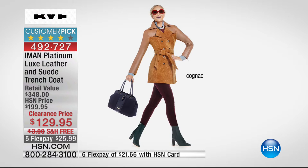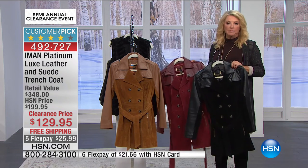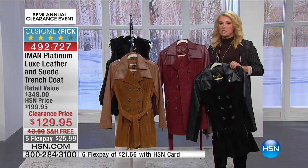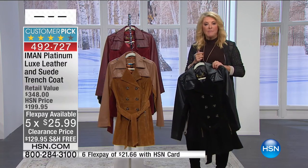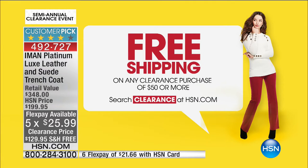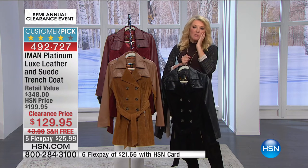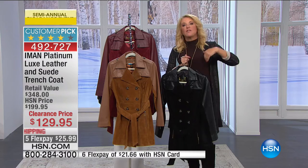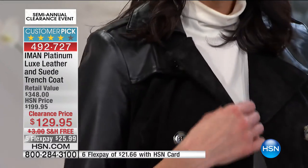We have three colors: that gorgeous cognac, beautiful stunning black, and red Zinfandel. If you understand the Iman platinum line, this is one of the killer deals today. We have five Flex Pays and of course free shipping. In the last 45 minutes of this day, remember — if you spend $50 or more, everything ships for free, but that starts all over again at midnight. So if you were thinking about the Sporto boots, the Diane Gilman jeans, or this jacket — once you hit $50, everything ships free, but you've got to get it all in before midnight tonight.